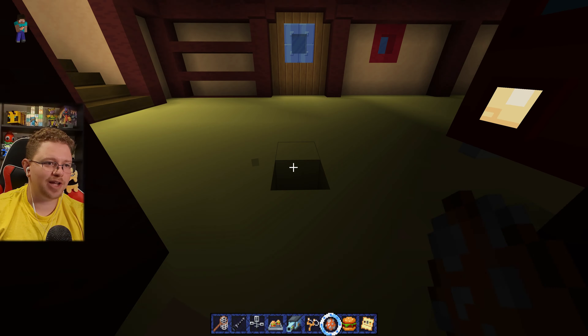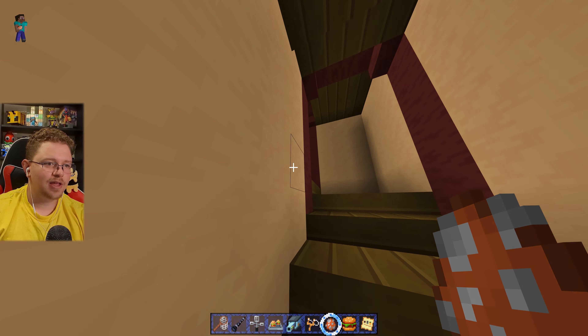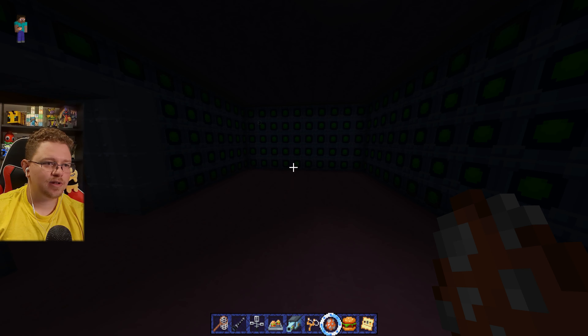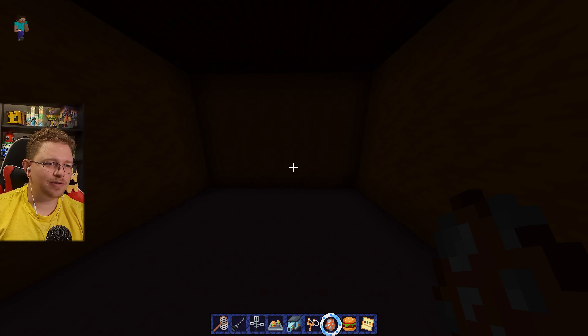Right now we're kind of just boundary breaking, seeing what's where, and we're finding unused assets. I wonder if this was... Mr. Krabs' house?